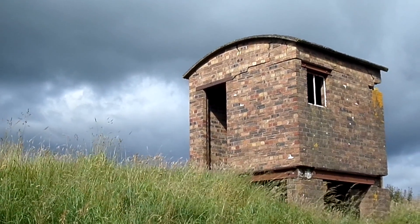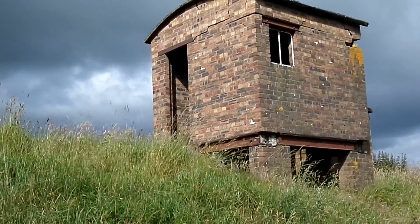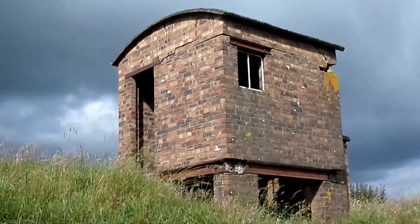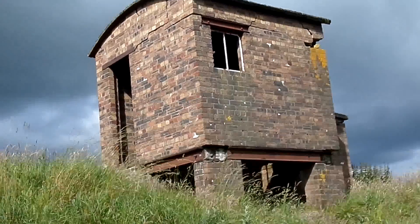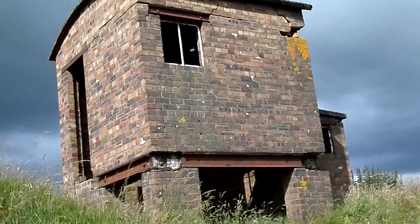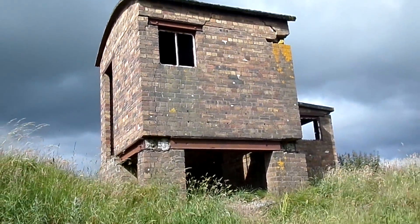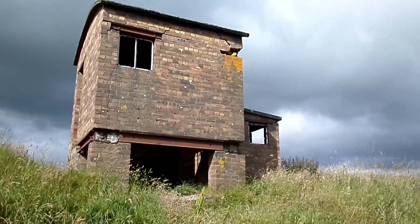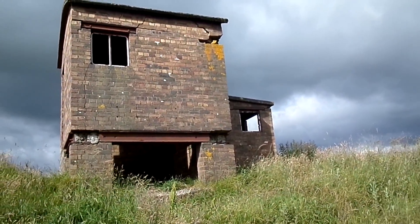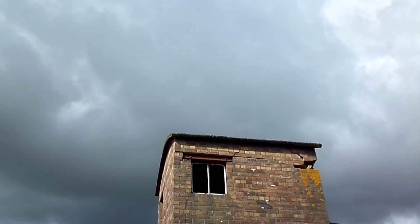A rather unusual design for what seems to be a signal box. This is not far from Cronbury, and it had a junction that had a line going down to an old colliery or maybe ironstone mine. It's got what looks like a corrugated concrete iron roof.